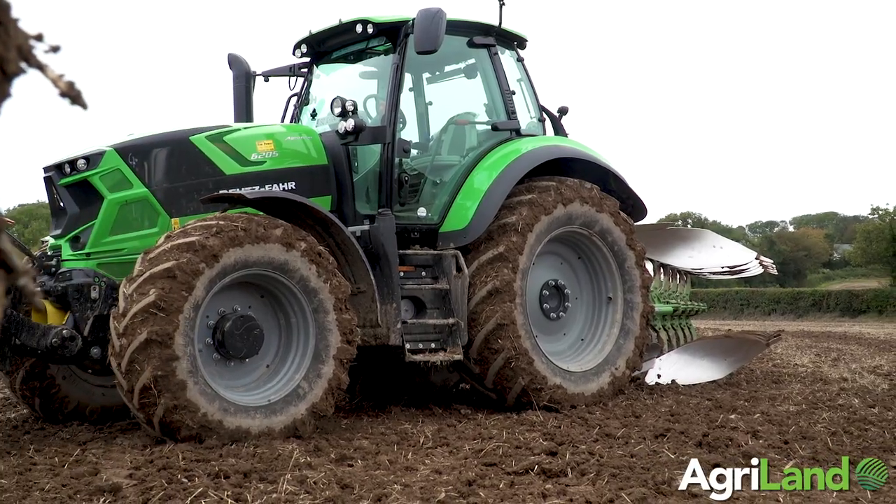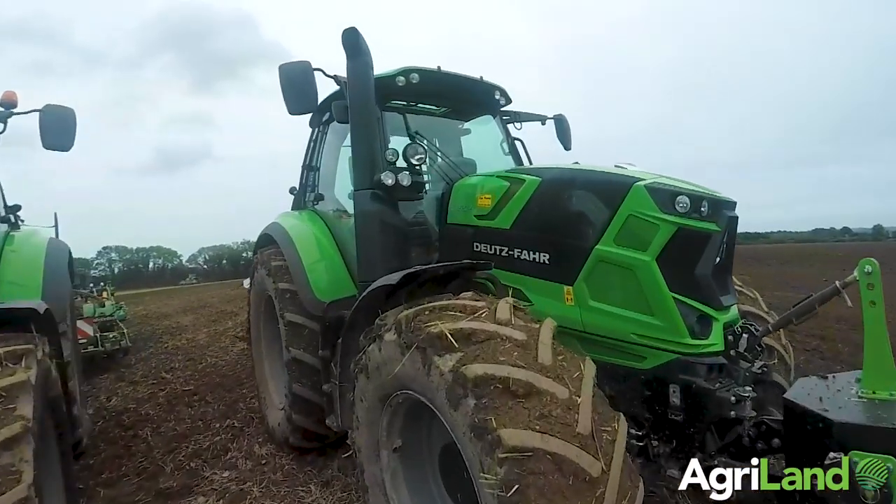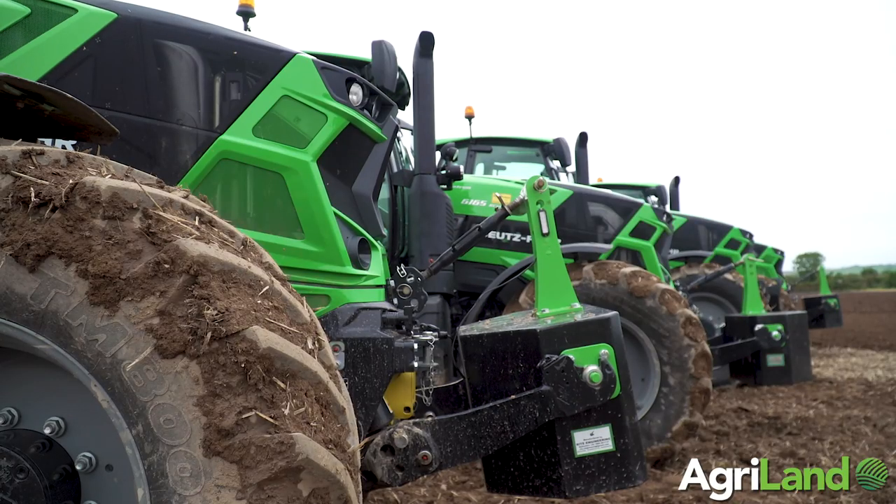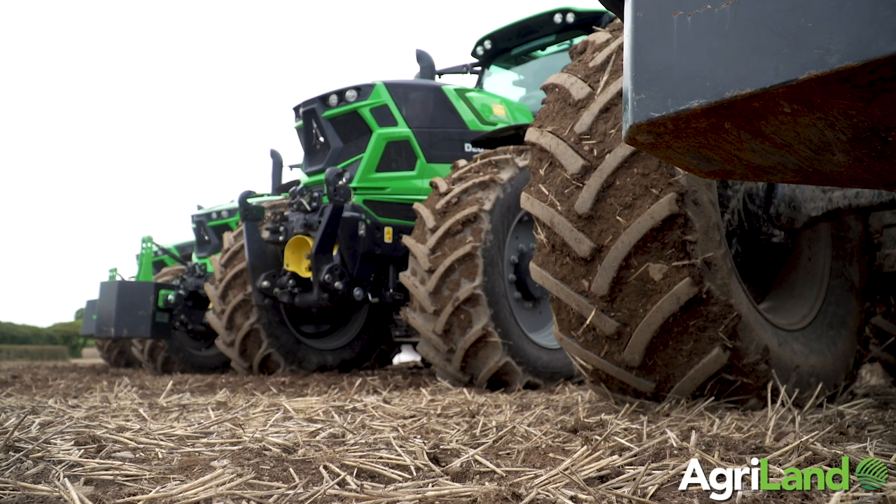I'd like to introduce you to the Versatile 6 Series range. There are a complete range of tractors from 155 up to 226 horsepower and the whole range — every model is available in four different levels.